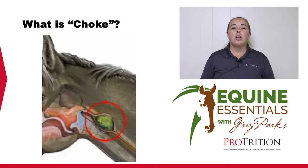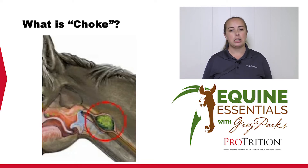So what is choke? Choke in a horse is when something is lodged in the horse's esophagus — the tube that runs from the mouth down to the stomach. Now in horses, unlike in humans, the esophagus is completely separate from the trachea. So a horse that's choking can still breathe.